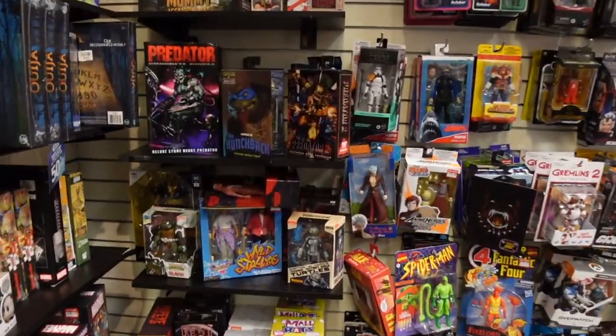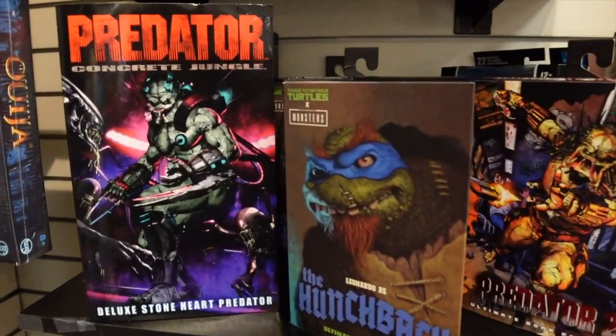All right guys, so here we are in the toy section at FYE. We don't have an FYE back in North Carolina, so this should be a nice treat for us to look at things we haven't seen back home. Let's check this out — here is the NECA section.